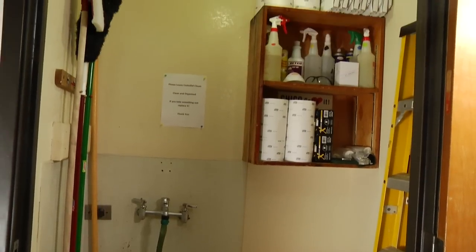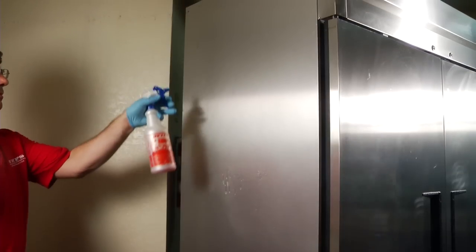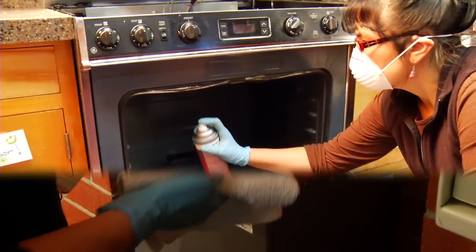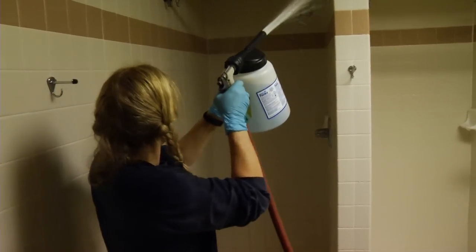This one is serious. The wrong combination of some chemicals you'll be using could lead to toxic gases that could kill you. Do not joke around with chemical safety and do not mix chemicals before consulting your supervisor.